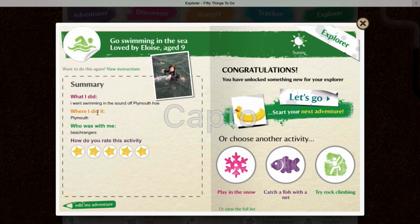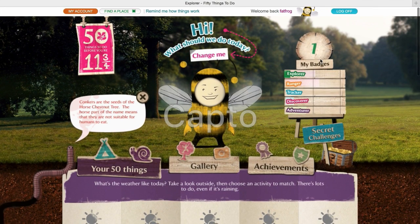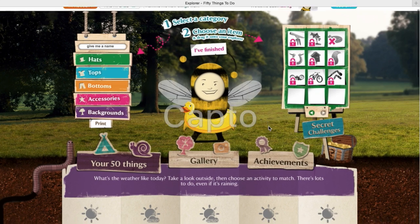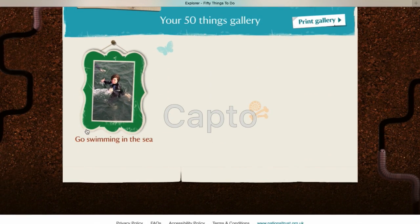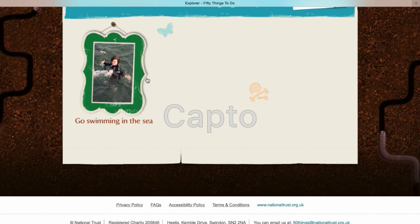This is a summary of what I did, where I did it, who I was with, and how I rated it. By doing that I got one badge which falls into the explorer section. This is an avatar, and when you get a badge you get a new accessory for your avatar. Mine was a rubber ducky because I went swimming. I've got a gallery, so that shows all the things you do — you take a photo every time you do one of the 50 things.